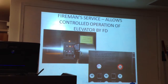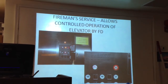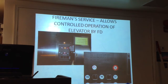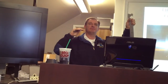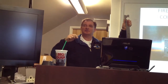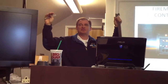Fireman's service allows controlled operation of the elevator by the fire department. There's a hierarchy. When you put your key in and turn it on, you have day-to-day operations, then service — where someone moving in gets a key to control the elevator themselves — then fireman's service, and the very highest level is called inspection service.